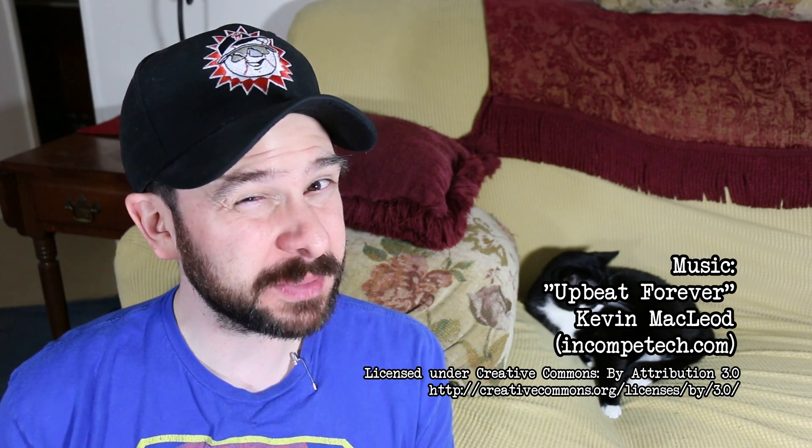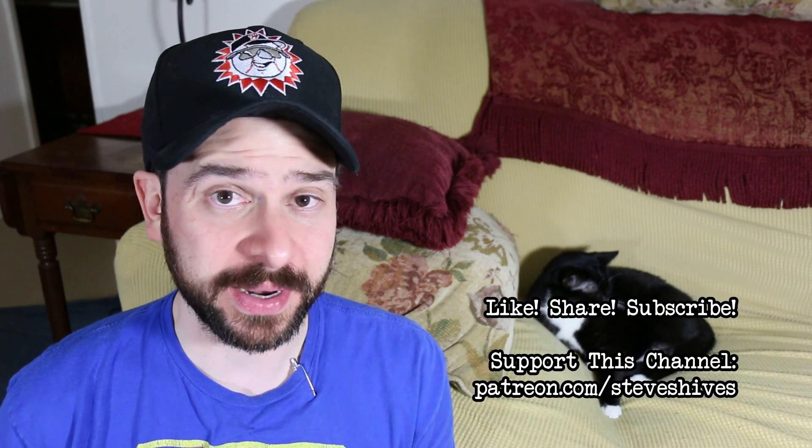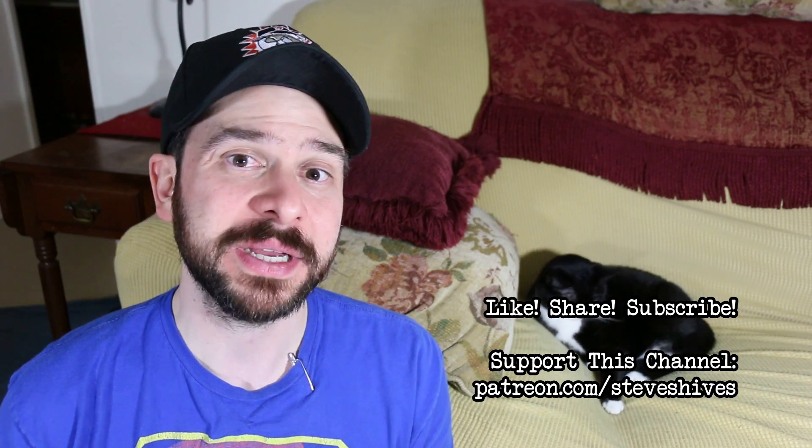Hey folks, hope you enjoyed this one. If you did, please like, share, and subscribe, and also please consider helping me to make more videos like this one by supporting this channel through Patreon. You can go to patreon.com/steveshives to become a patron.